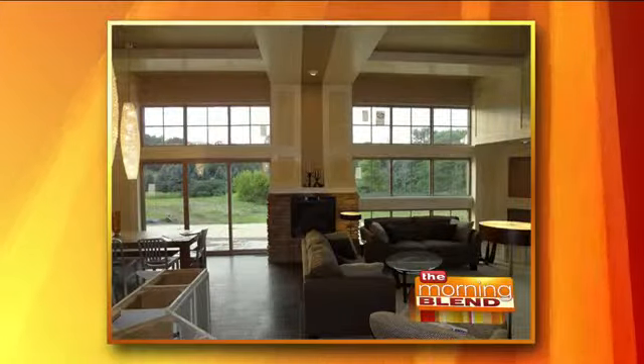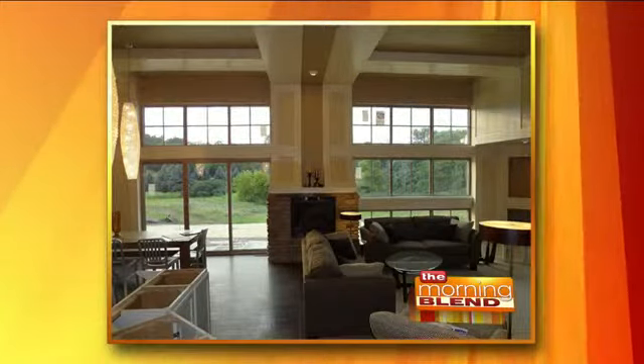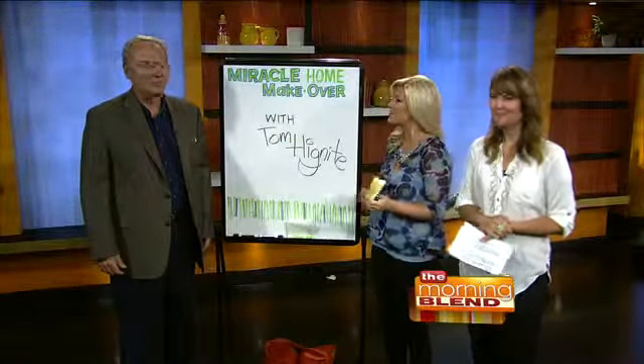Welcome back. The thing most people want in their home is more space. Our next guest is giving you that, not by cleaning out your closets, but by starting with the design. We're joined now by Tom Hignite, the founder of Miracle Homes. Welcome back to the show, Tom. Thank you very much. It's great to be back.